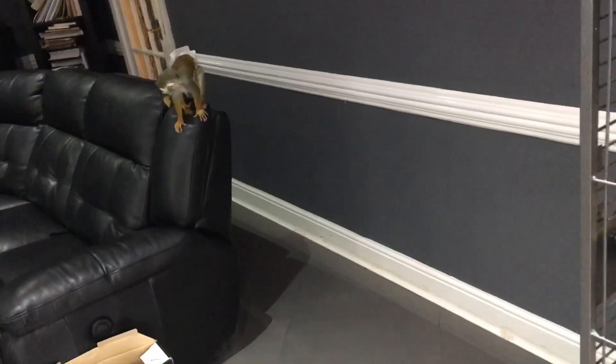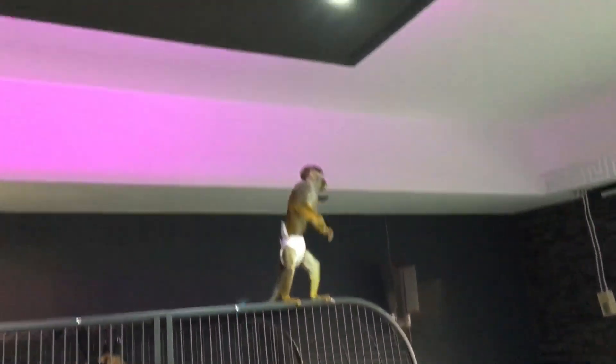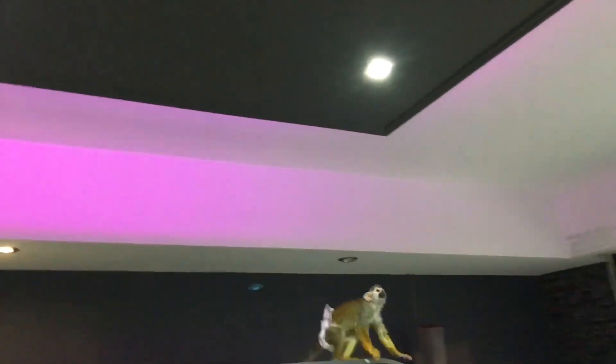Oh, what a jump he did! Look at his jumps. And now I think he's just discovered that he can get up there, which is not good.